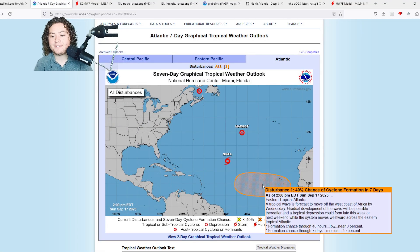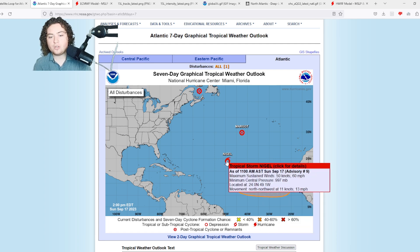Now for our main event coming pretty soon: we have a 40% chance of formation in the next seven days in the eastern Atlantic. A tropical wave is forecast to move off the west coast of Africa by Wednesday, and a tropical depression could form late this week or next weekend. Notably, they tagged this as an area of interest on Friday — almost a week in advance — which is very unusual since they normally don't tag these until one to two days before they come off the coast of Africa.